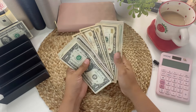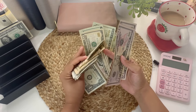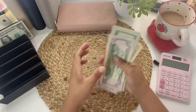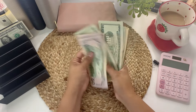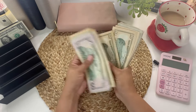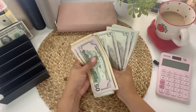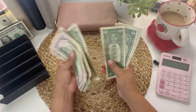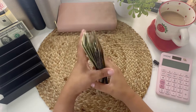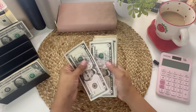Some of these bills are so nasty — I wanted to wear gloves, that's how bad they are. Let me count: $305 is what I'm going to put in my wallet.